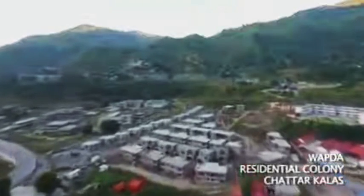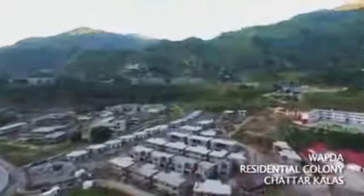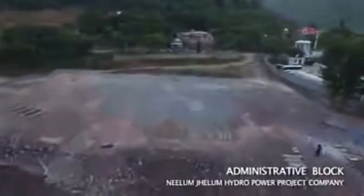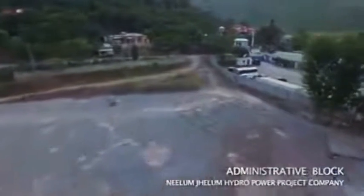A comprehensive WAPDA colony is being developed with all facilities for the employees of Neelam Jhelum Hydropower Company. An administrative block is also being developed astride the Agarnala, which will include a museum facility for the project.